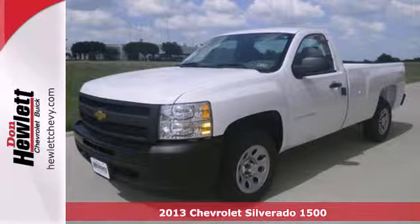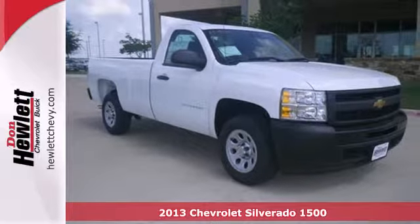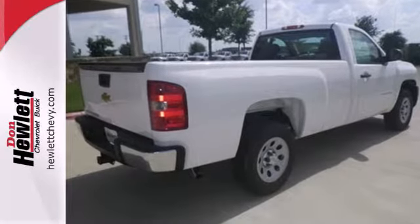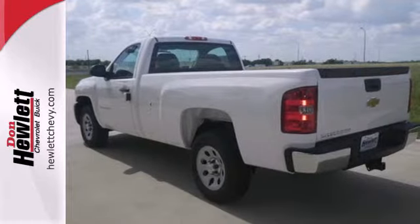Here's a 2013 Chevrolet Silverado 1500. The work ethic you love, with the power and payload you need — this full-size pickup is the perfect tool for carrying heavy loads to and from the work site. Convenient features like stability and traction control, air conditioning and cruise control make it easier to get through the day.